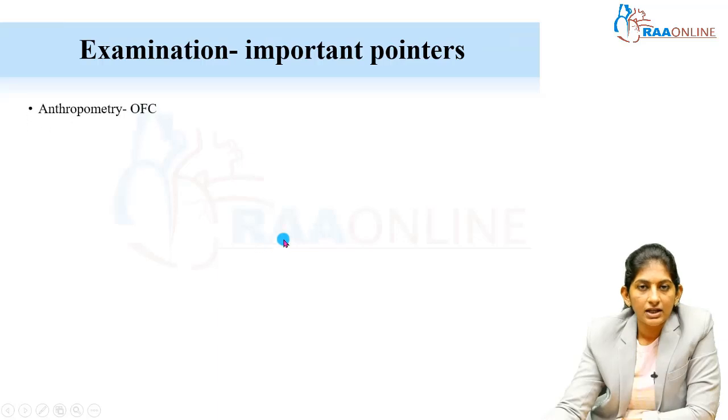These are important pointers in the examination, but it does not stop there. You must do a complete neurological examination and a systemic examination. In systemic examination, undescended testes is very important — in Prader-Willi syndrome, due to gubernacular muscle weakness, the testes do not descend. So genitalia examination is also important. Do a head-to-toe examination. Concentrate on the OFC, because central hypotonia can present with microcephaly or macrocephaly.